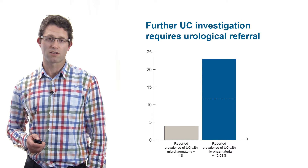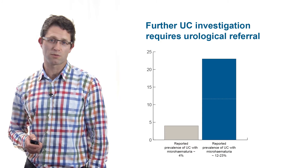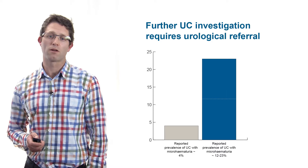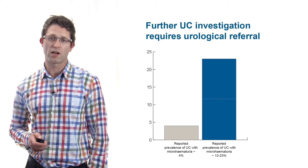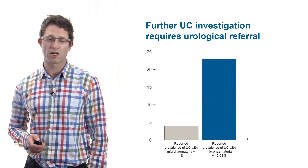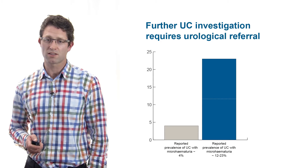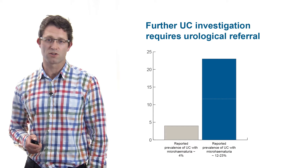The prevalence of bladder cancer in patients with microscopic haematuria has been reported as approximately 4%, while in patients with macroscopic haematuria it is far higher, ranging from 12 to 23%. However, the number of patients presenting with microscopic haematuria is approximately four times greater than that with macroscopic haematuria.